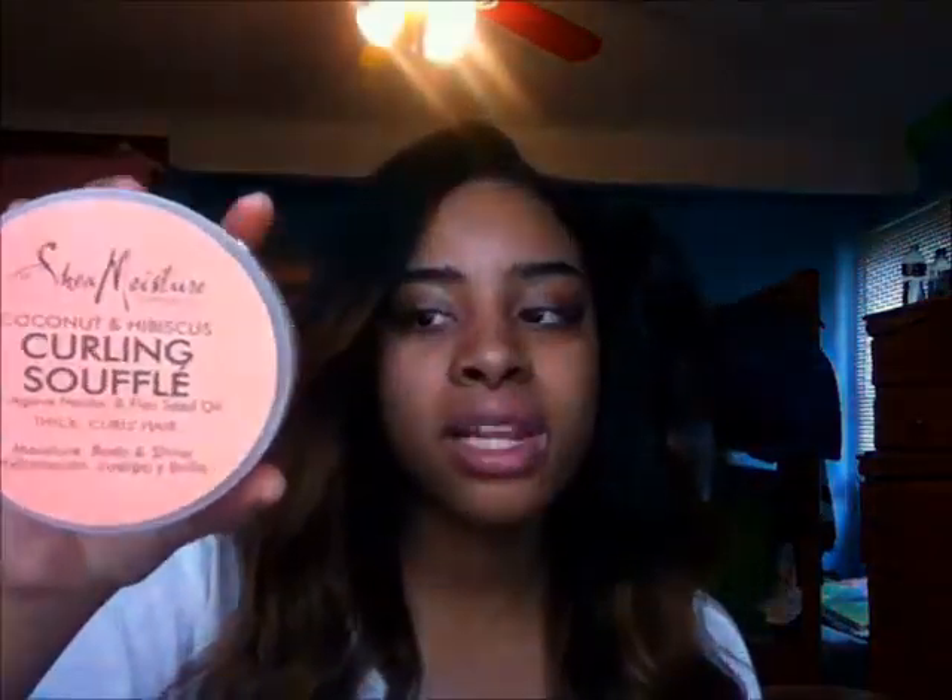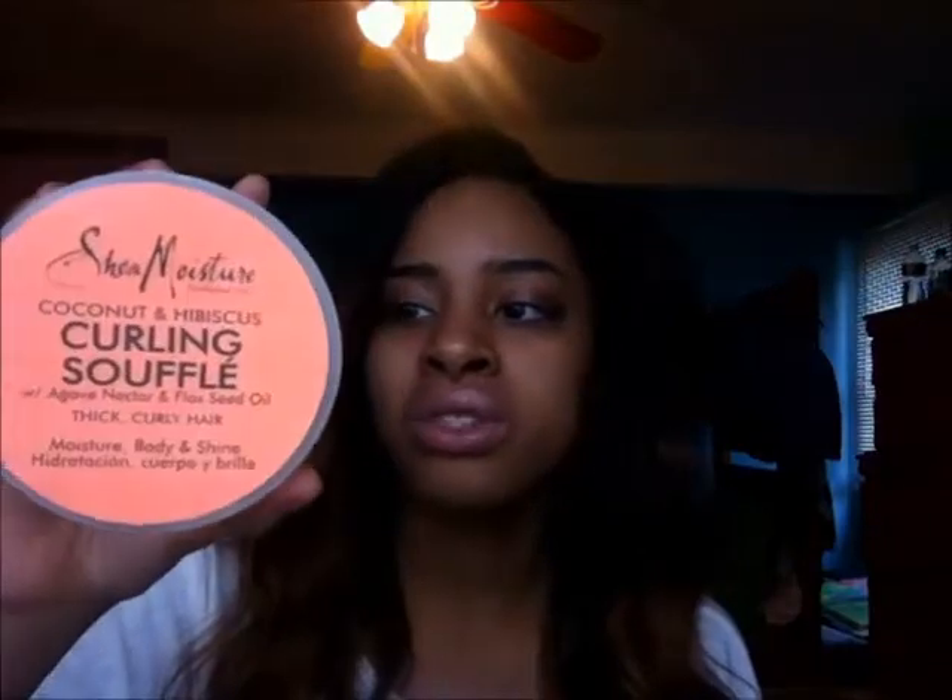Am I going to buy this again? Probably not, but I'm definitely going to use it up. I used it just to seal my hair. It's supposed to put moisture, body, and shine back into your hair. But I'm going to keep playing around with it because I saw naturals using it and they started to get the hang of it, so I'm going to keep playing around to figure out if my hair likes it or not.